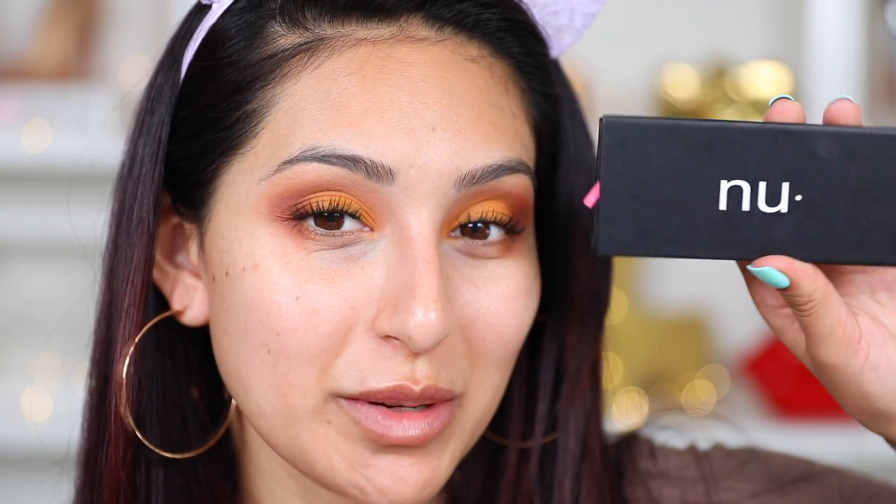For my lashes I'm going to be using these from Nubounsom — these are my favorite for no-wing-liner looks because they open up your eyes so beautifully. These are the style Bombay, one of my favorites from Nubounsom. I have a coupon code — it's 'birdie' — linked down below. The lashes are optional for this everyday look, but you guys know me, I cannot do a look without lashes.